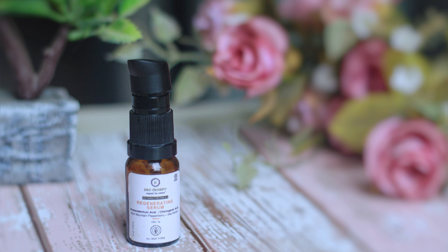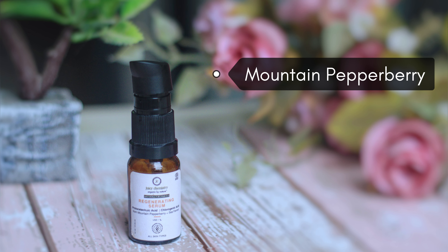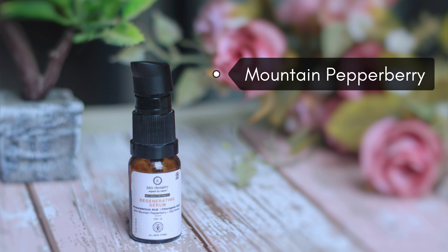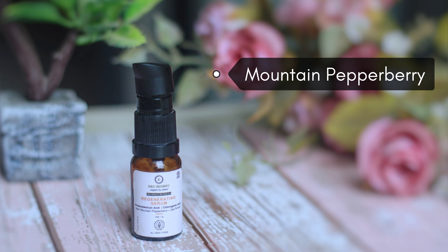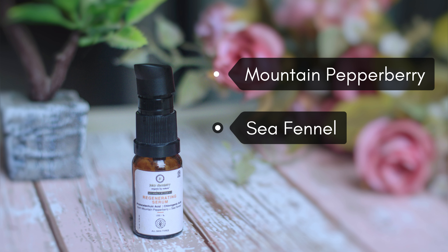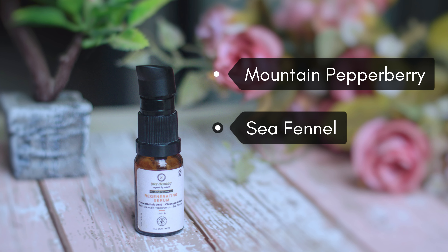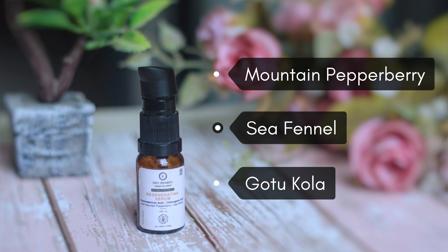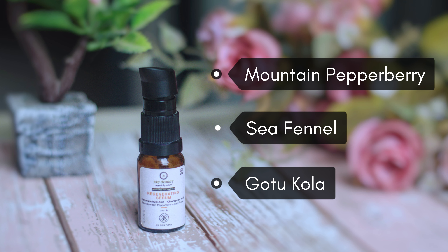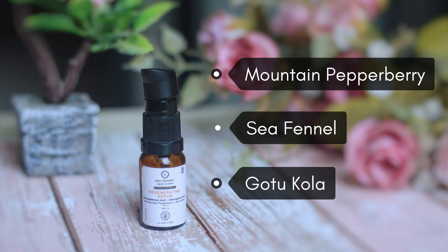It contains actives like Mountain Pepperberry, which is high in antioxidant properties. It helps in improving the skin's elasticity and also has a calming effect on the skin. It also has C-Phenyl, which is a natural source of peptides. It promotes a healthy skin barrier and cell renewal. It also has Gotu Kola, which has healing and antimicrobial properties, antioxidant properties, and protects the skin cells from UV damage.